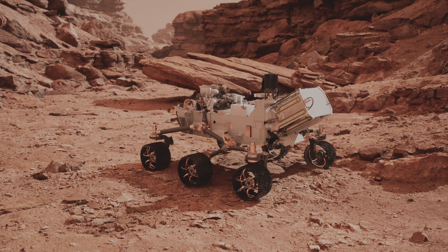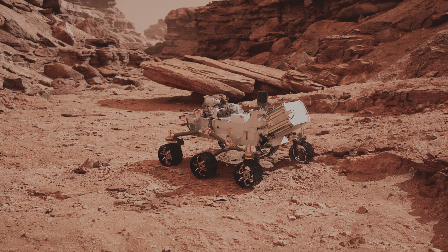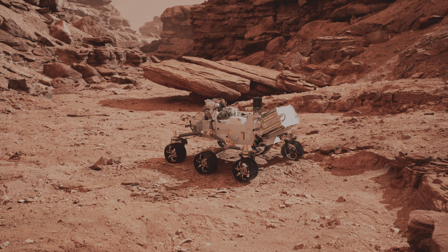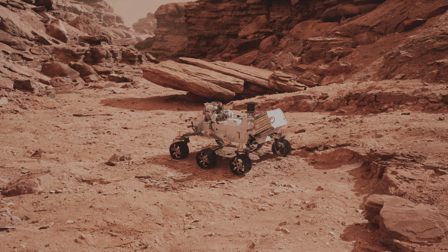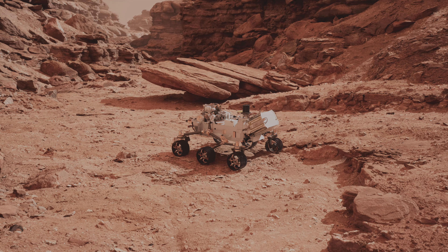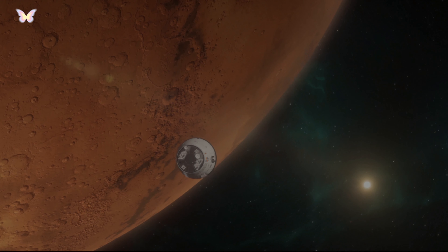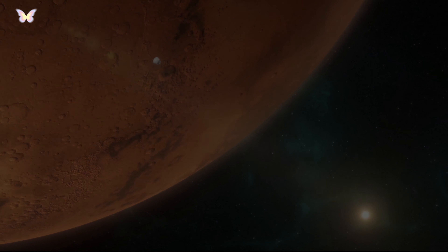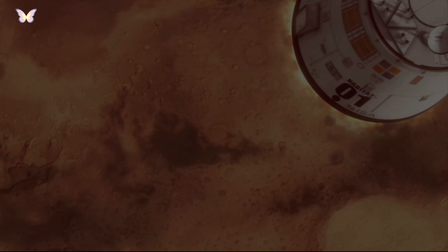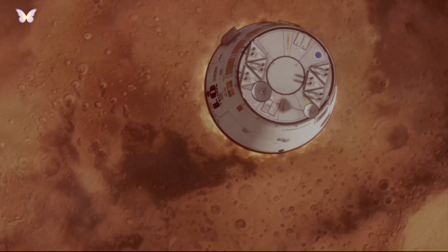Missions to Mars have included orbiters, landers, and rovers, with the goal of learning more about the planet's geology, climate, and potential for life. One of the most recent missions, NASA's Perseverance rover, which landed in February 2021, is part of an ongoing effort to collect samples that could provide insights into the planet's past habitability. These missions collectively aim to pave the way for future human exploration and potential colonization, and seek to answer fundamental questions about the possibility of life beyond Earth.